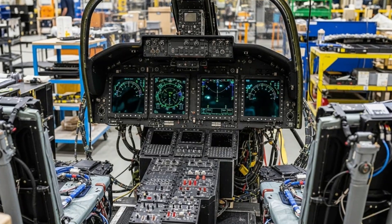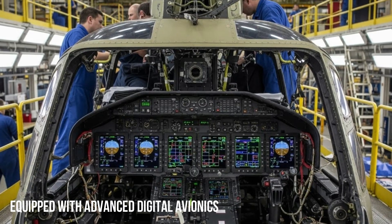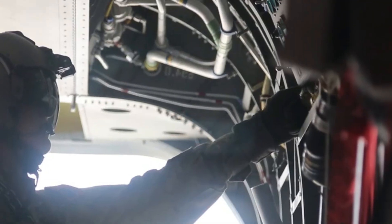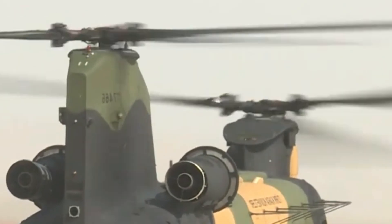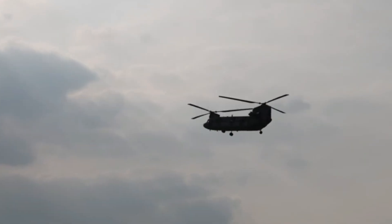The CH-47F variant is equipped with the Common Avionics Architecture System, a modern digital avionics system that enhances crew situational awareness. The cockpit features a color multifunction display, a GPS-based navigation system, and real-time mission data integration.